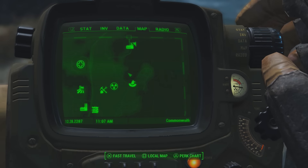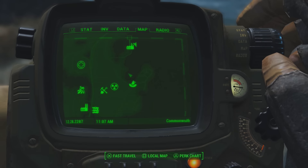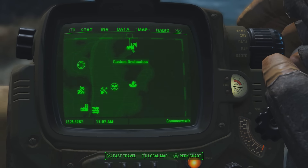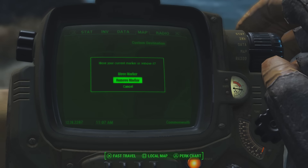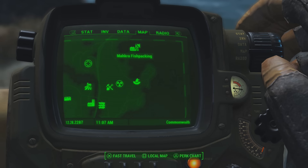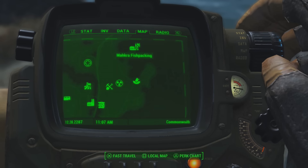All you're going to want to do is make your way over to my location. It's around the north side of the map, maybe a bit northeast, very high up on the map. The location I am at is called Macra Fish Packing, as you can see.